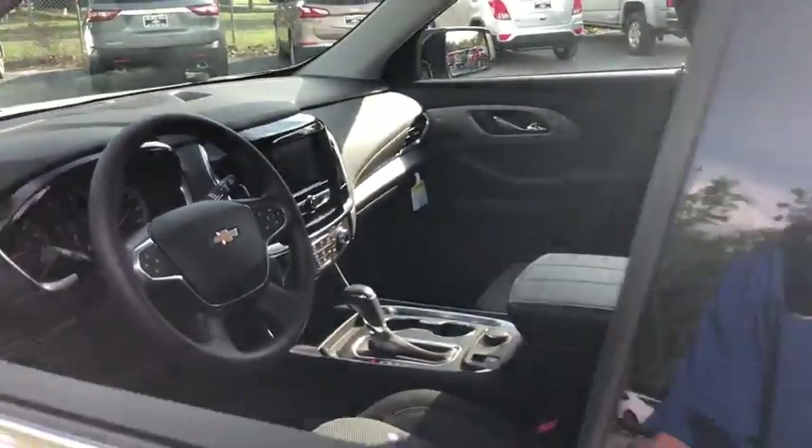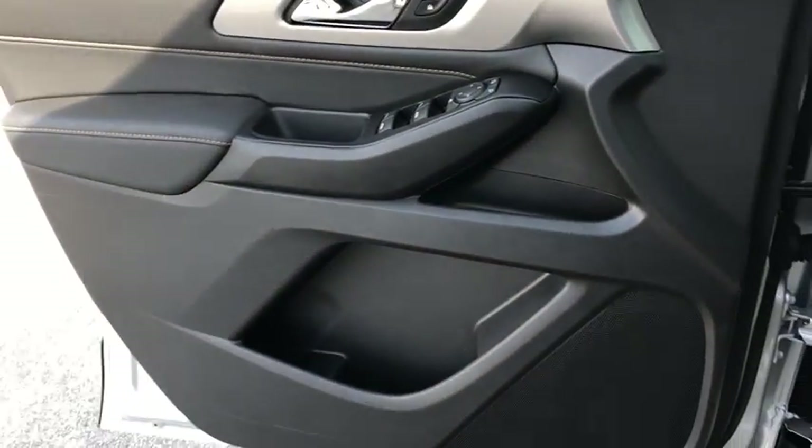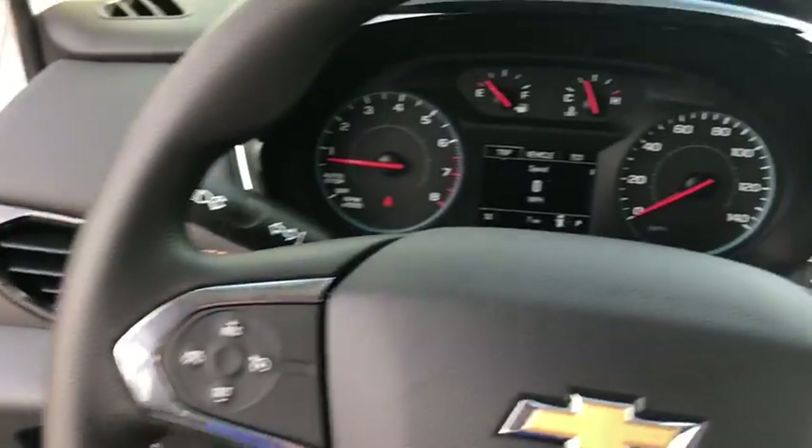Traction control, dual airbags, power steering, four-wheel disc brakes, electronic stability control, power windows, rear window defroster, compass, security system, trip computer.